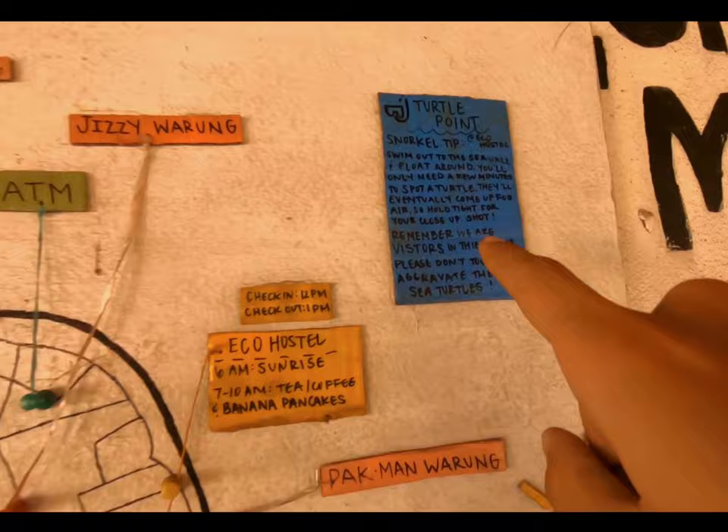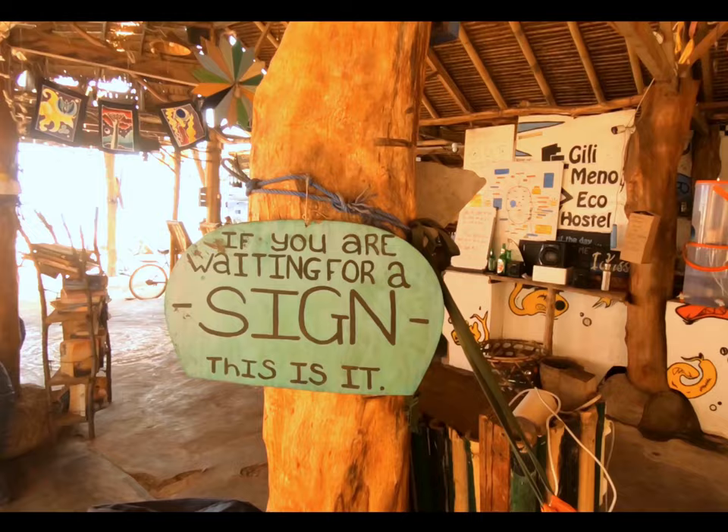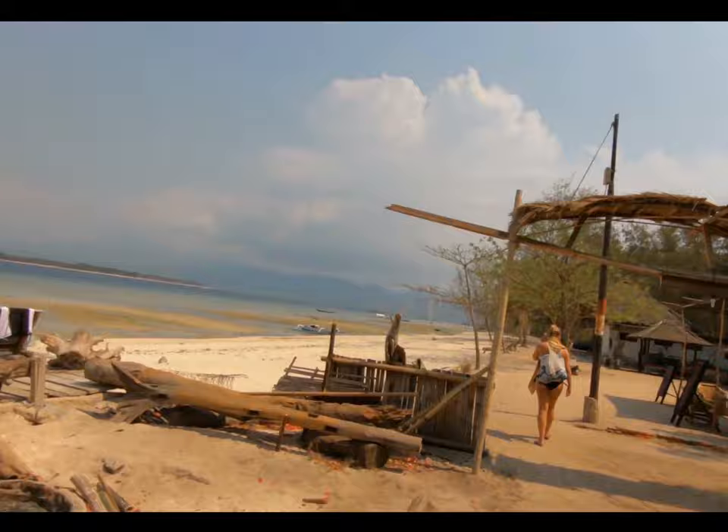The map comes with some tips that not everyone knows — like the best point to see the turtles, the coral, and a shipwreck that is not so well known. Good stuff. And here is the Echo Hostel bar where you can get some cool ones.